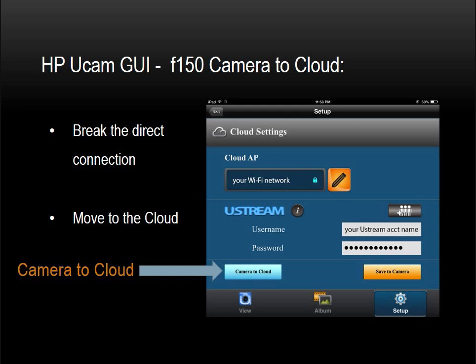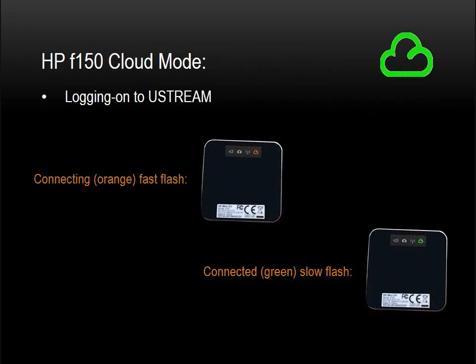The direct connection between your iPad and camera will be broken, and the camera will log on to your Ustream account. Notice the flashing orange cloud LED on the back of the camera as the F-150 logs on to your Ustream account using your account parameters. The cloud LED will flash quickly — perhaps twice per second — as the F-150 connects to the Ustream cloud. When a successful connection has been made, the cloud LED will flash green slowly, about once per second. At this time, your F-150 is now streaming — or broadcasting — live video and audio to your Ustream channel.